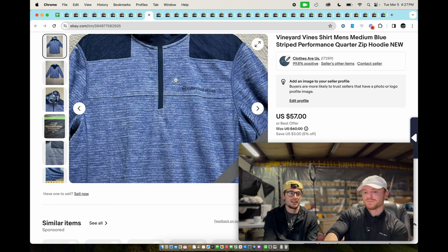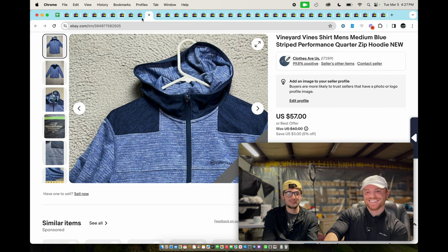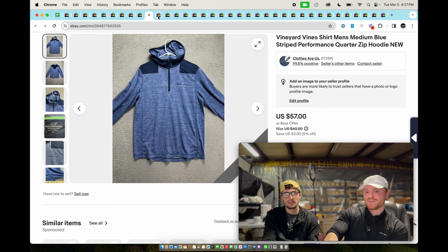Vineyard Vines — if you haven't figured out we found a bunch of Vineyard Vines. These are Vineyard Vines performance shorts — they sold for around 45-50 bucks.